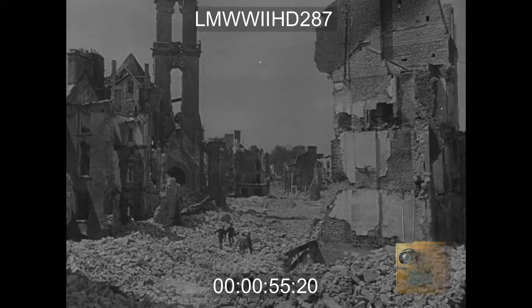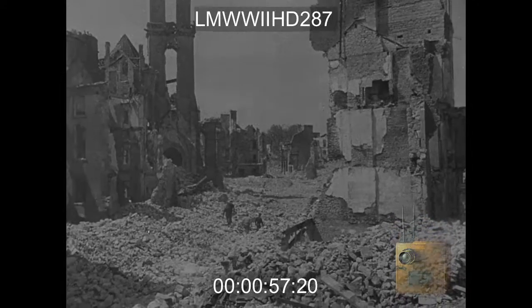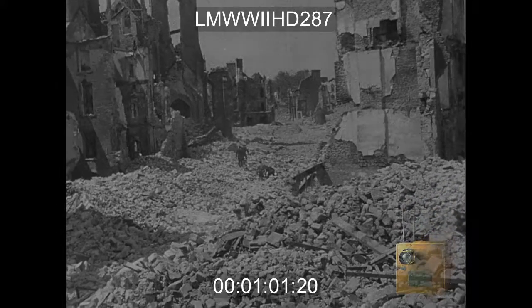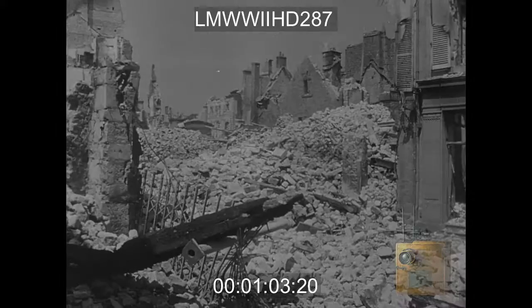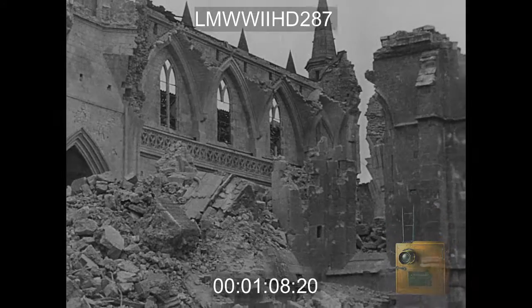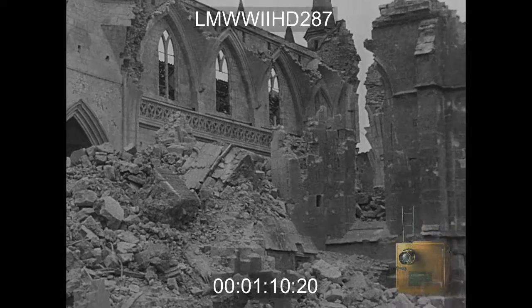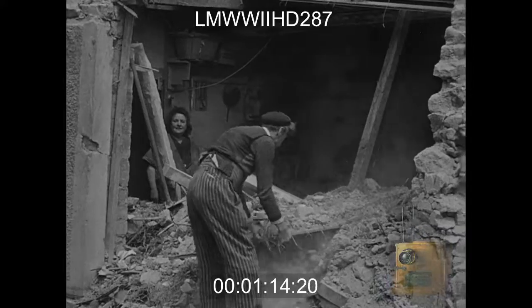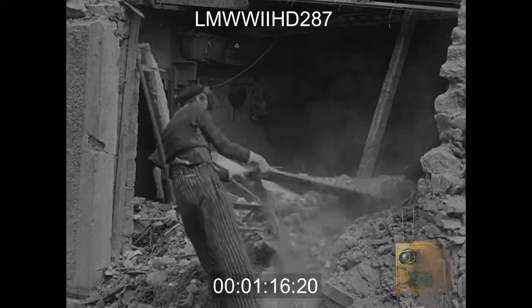The city of Boulogne — a heap of rubble following its capture on 20th June by Americans advancing toward Cherbourg. Engineers clear a route through the city for military traffic, demolishing all dangerous buildings.